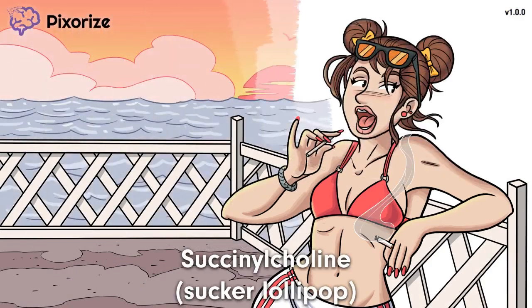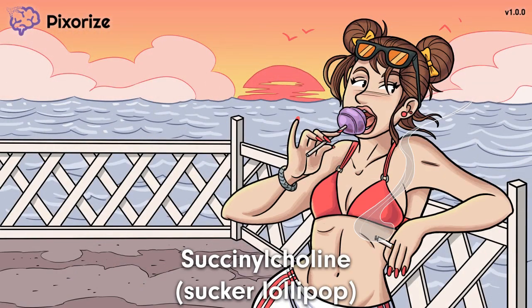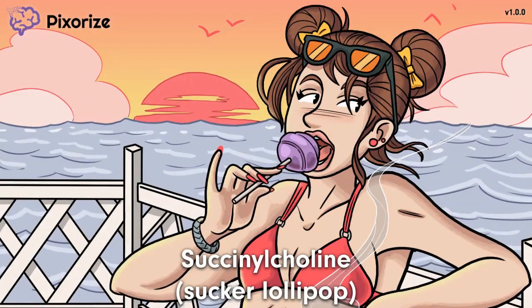Looks like I'm not the only one who thought today was a great day for the beach. Just look at that girl over there, sucking on that sucker lollipop. Her sucker helps me remember that this scene is about succinylcholine — a sucker for succinylcholine. Succinylcholine, commonly referred to as just 'sucks,' is a paralytic agent used in anesthesiology.